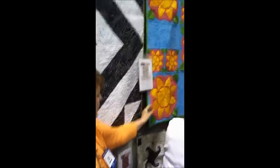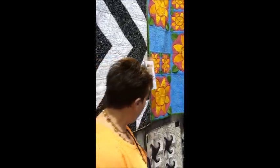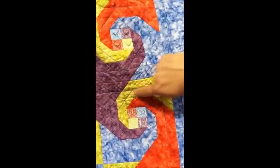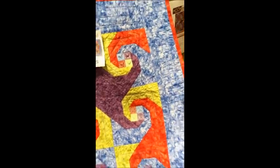And up here we have Springtime. Springtime has 3D leaves. And here we have Snail's Tail. This actually has embroidery in the center that follows out — that's your thread so it follows it out. It's beautiful.